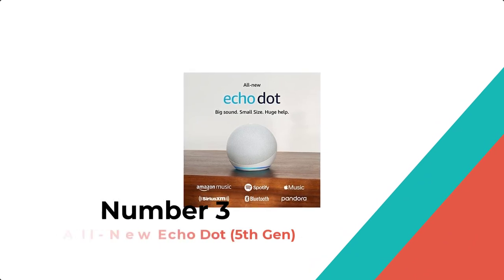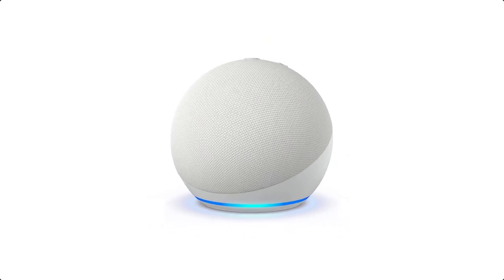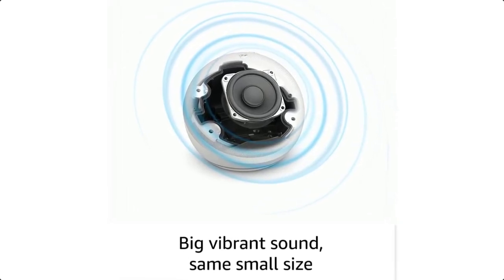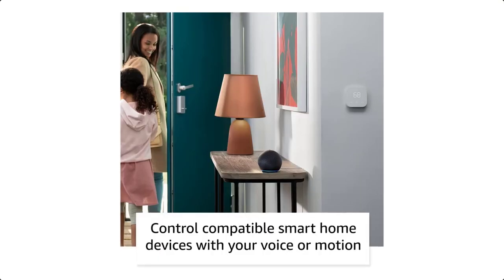Number 3: All-new Echo Dot, 5th Gen. Small size, big possibilities. Our most popular smart speaker features a sleek design and improved audio for vibrant sound anywhere in your home. With Echo Dot, you can stay on track with help from Alexa, control compatible smart home devices, and start routines with your motion.